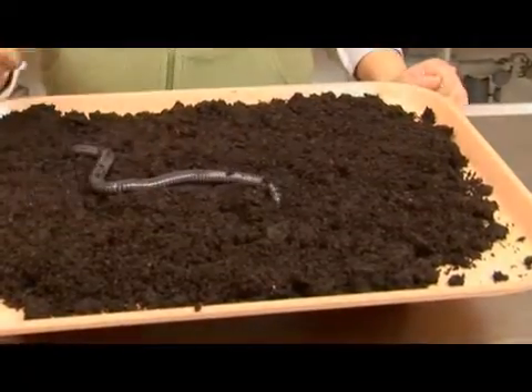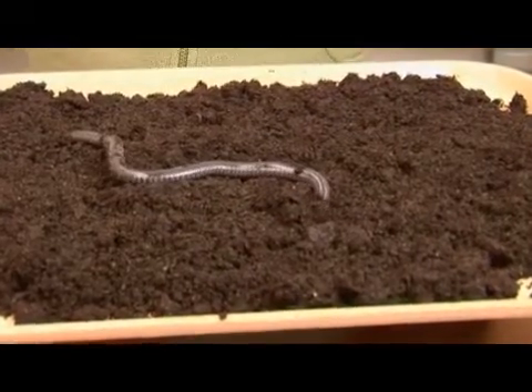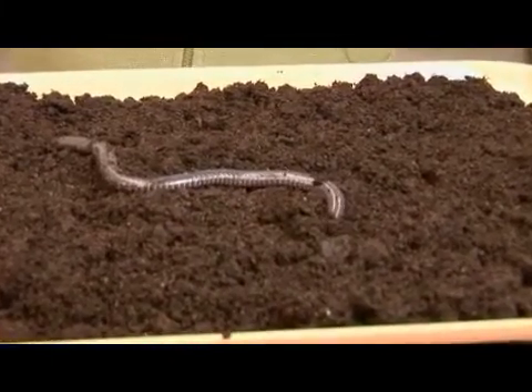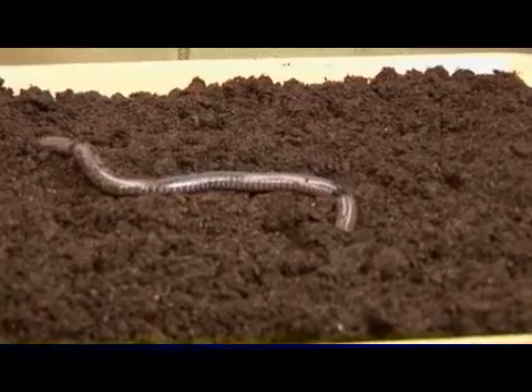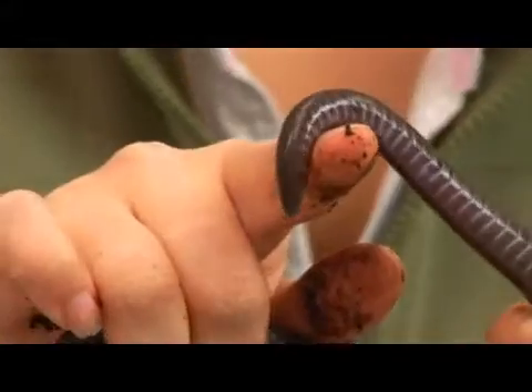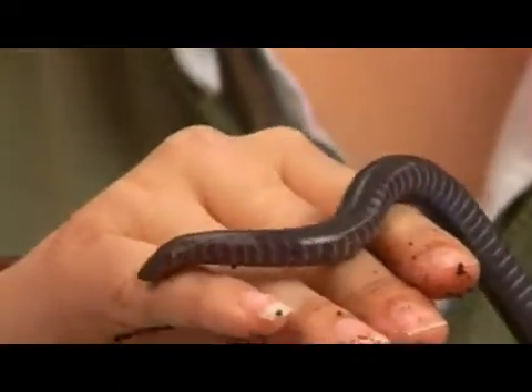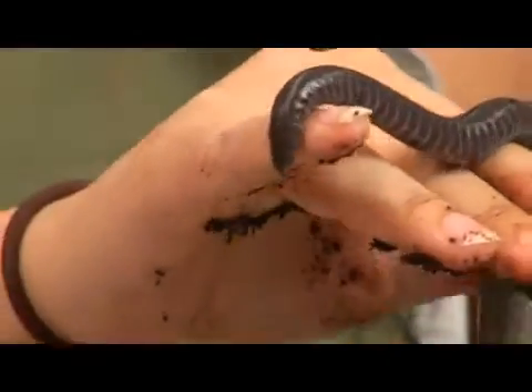They mostly like to hide underground — as you can see now that I put it down, it's trying to burrow. This makes them the least explored order of amphibians and widely unknown. They have this smooth shiny skin as you can see, and they actually secrete and have poison glands in the skin.